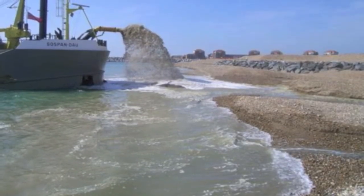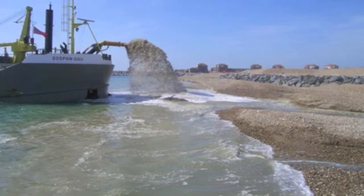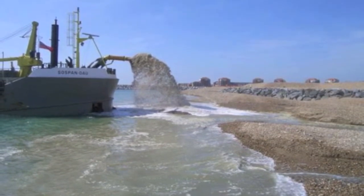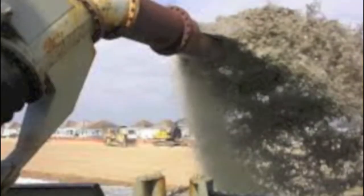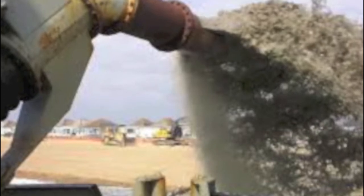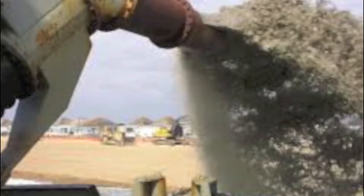The beach slope is 1 to 7 after a storm and 1 to 10 after replenishment. A certain amount of material is placed on the high water line of the beach during replenishment, or rainbowed to the high water line. This helps prevent cliffing of the shingle and helps protect the inland structures.